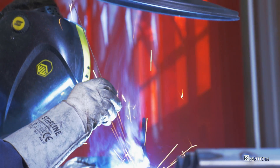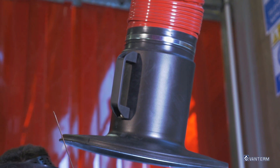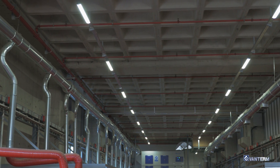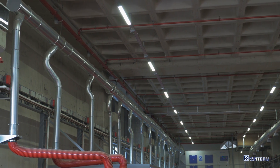In some welding points when it is not possible to use extraction arms for any reason, welding fumes and smoke are captured through diffusers over the welding area and extracted through the ducting system, so the welding fumes and smoke cannot spread through the production hall. As a result, the indoor air is kept clean and healthy for workers.